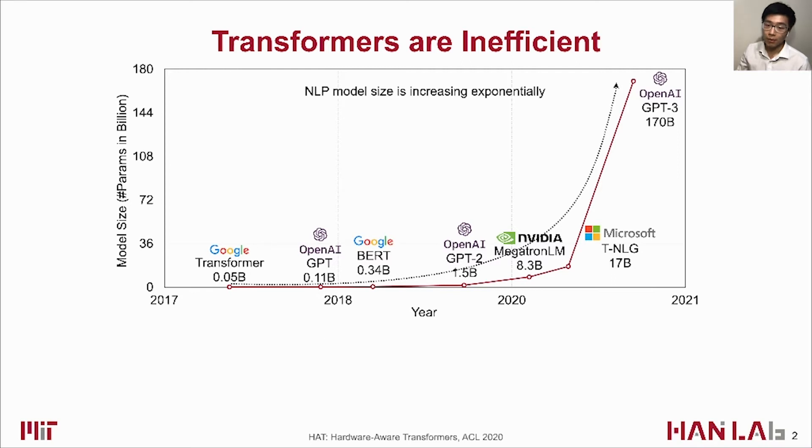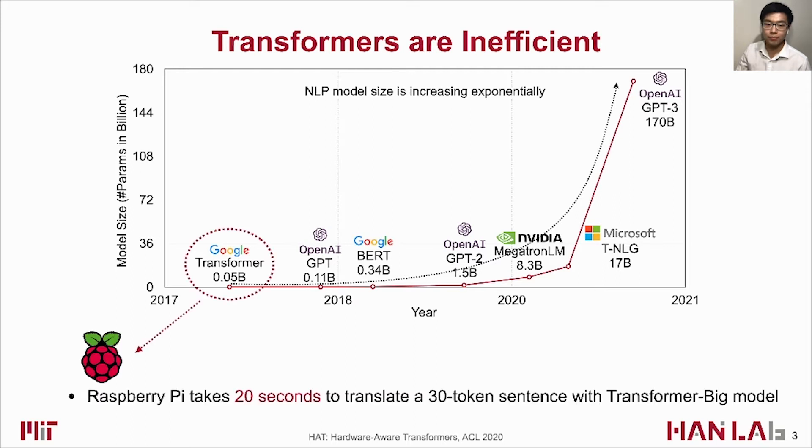Transformer models have been widely used in many NLP applications, such as machine translation and document summarization. Although achieving high performance, they are challenging to deploy on resource-limited hardware devices due to the exponentially increasing model size and computation. For example, with the Transformer-Big model, a Raspberry Pi needs 20 seconds to translate a 30-token sentence. Recent larger models cannot even fit into GPU memory.